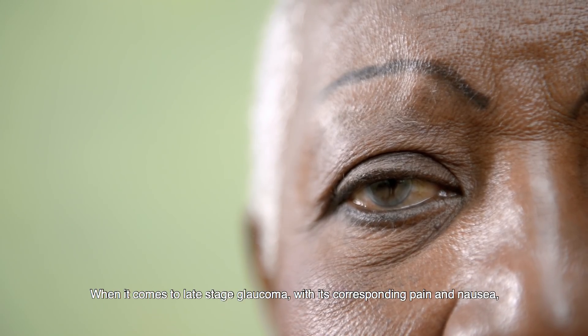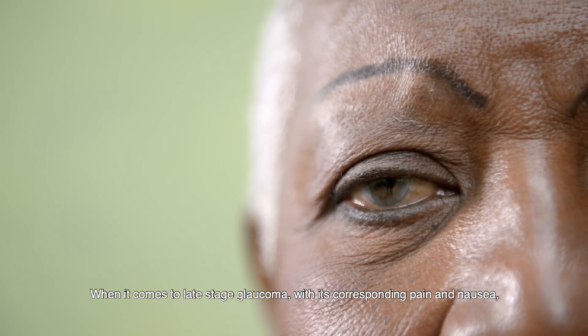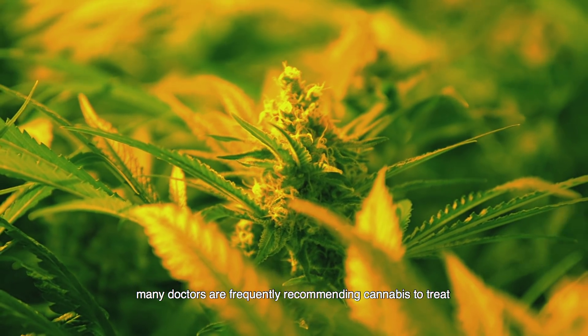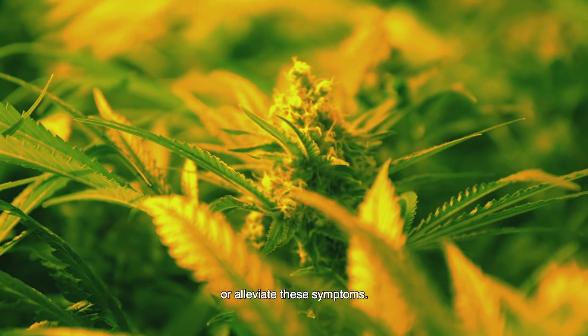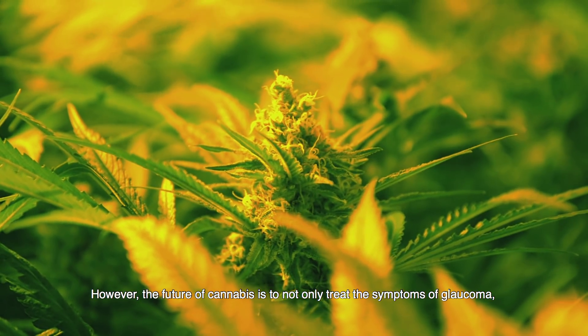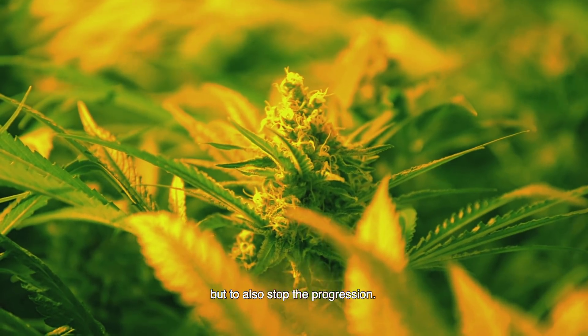When it comes to late stage glaucoma, with its corresponding pain and nausea, many doctors are frequently recommending cannabis to treat or alleviate these symptoms. However, the future of cannabis is not only to treat the symptoms of glaucoma, but to also stop the progression.